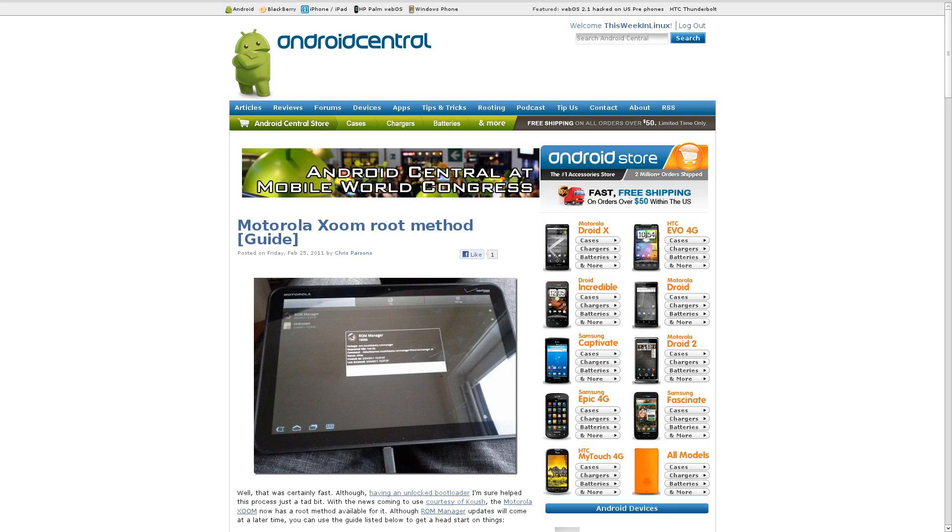Even though the Xoom released just a couple of days ago, someone has already rooted it. They've already taken it apart and stripped it down to its spare components so that everybody can see exactly what's inside of it. I'll have links to all of those things in the source code below.